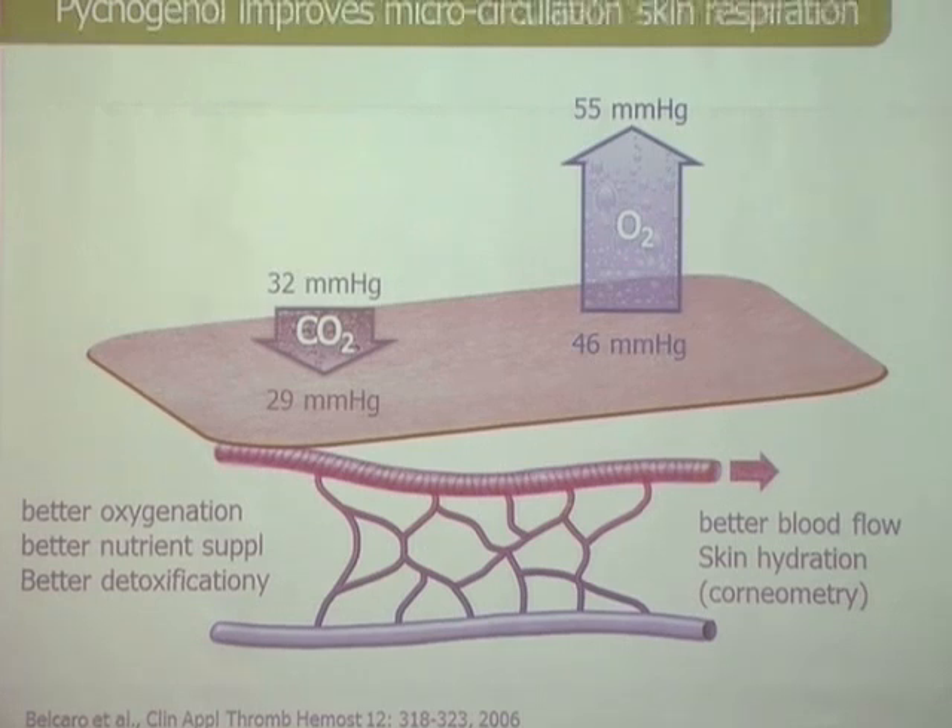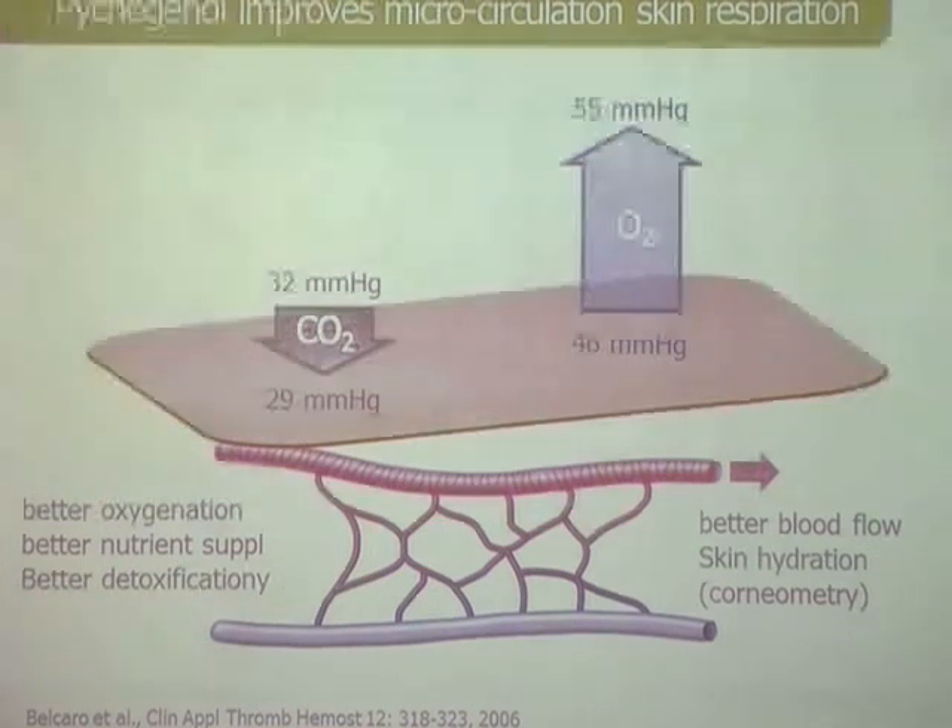This was published in Thrombosis and Hemostasis. You can also measure the partial pressure of carbon dioxide and oxygen around the wound. If you have better perfusion, the oxygen goes up and the carbon dioxide goes down, because the blood brings more oxygen-rich blood and carries away the CO2-rich waste. So if you have people with venous or diabetic ulcers, you can speed up the healing process.